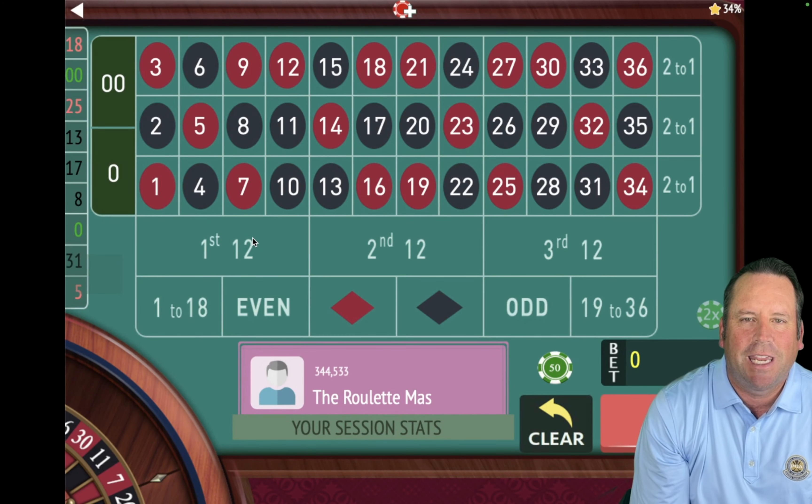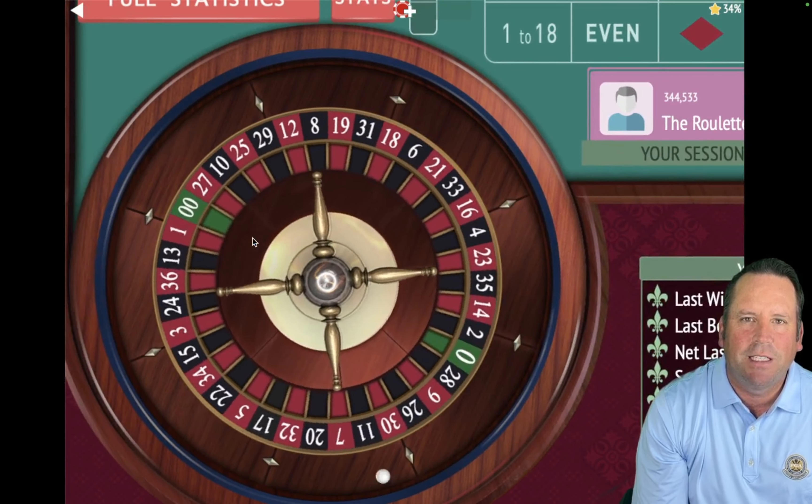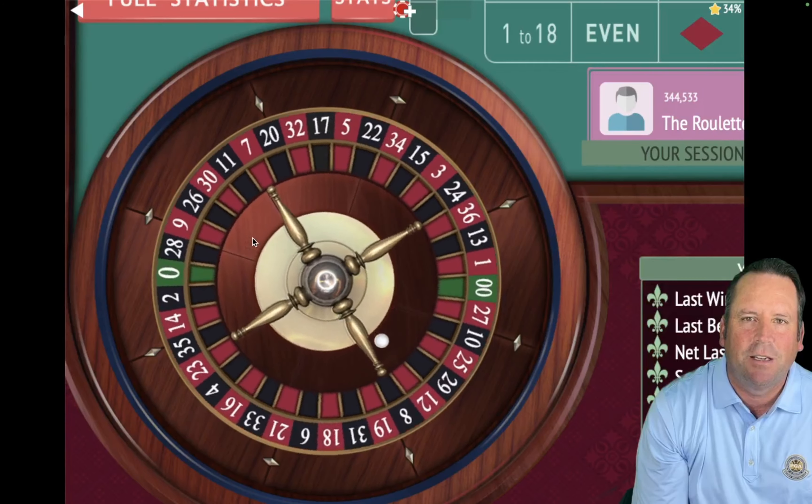This is the Roulette Master and I can't wait to share today's video. This was sent in by one of my subscribers, Charles, and he wants to see the system where the subscriber quit his job to play roulette for a living up against one up, one down, follow the winner. So we're going to do that today. Each one's going to have a $2,000 bankroll, each is going to play for 15 minutes, and I can't wait to see which one makes the most money. This is going to be a lot of fun.